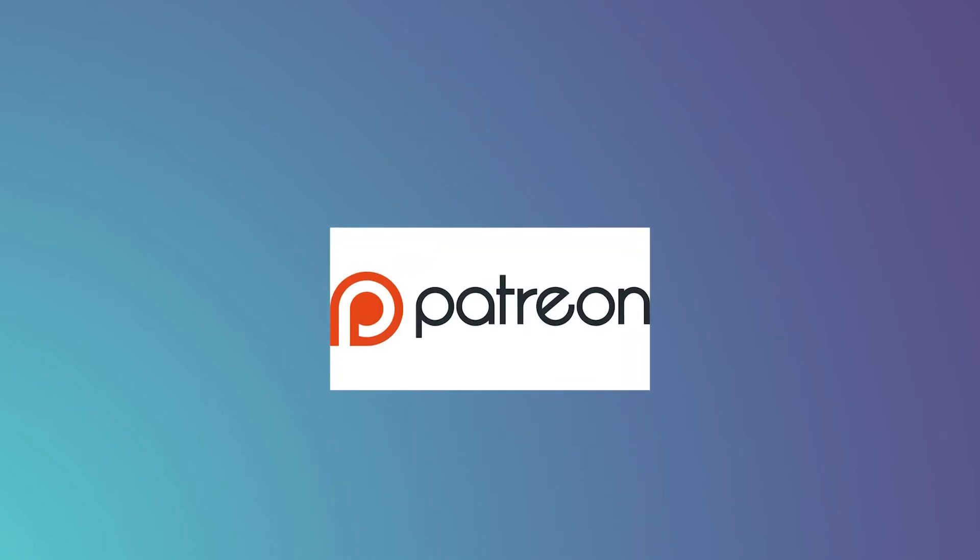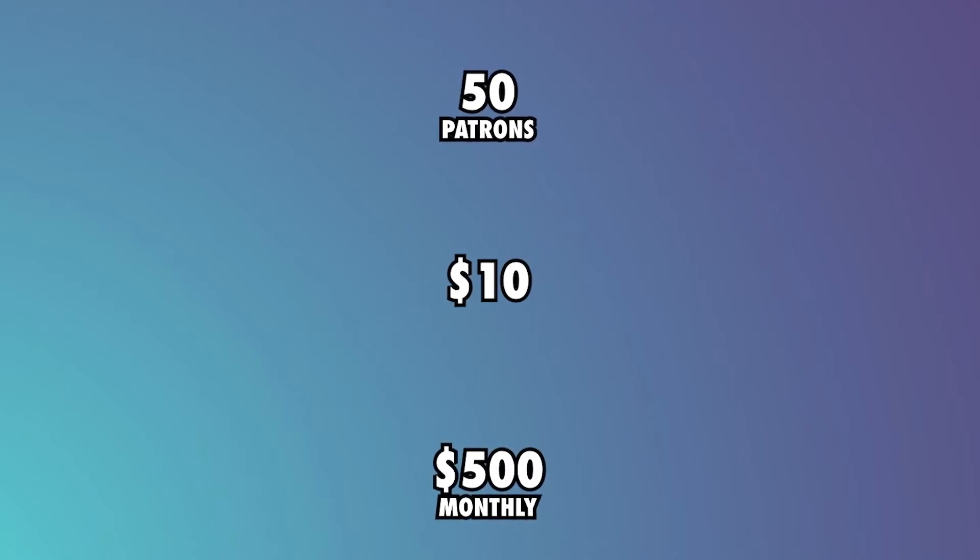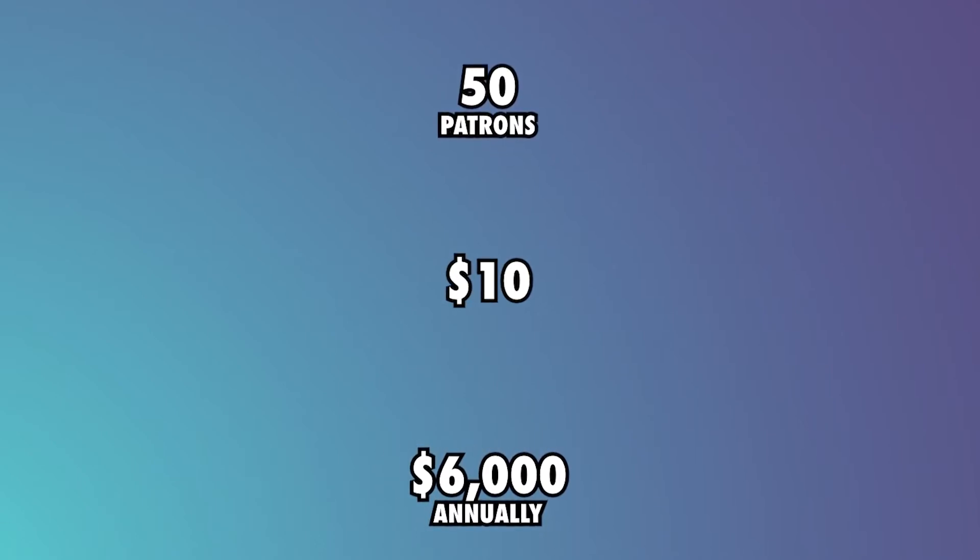Patreon: Pet Goose George has a Patreon with 3 tier membership levels at an average monthly subscription of $10. Since their account is locked, it's difficult to find an exact number of patrons. However, we will conservatively estimate that they have about 50 patrons. This means they earn about $500 monthly and $6,000 annually from their Patreon.